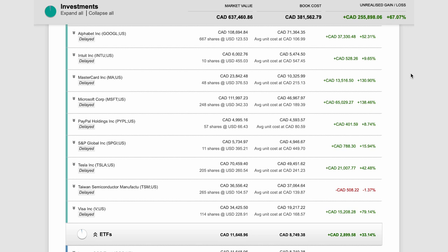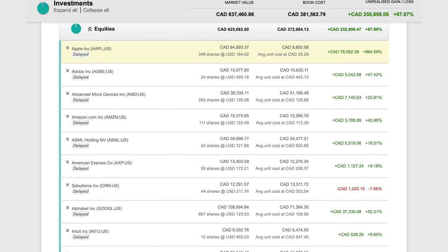In my opinion, most of these companies are the best and the most competitive businesses in their industries. I bought many of them when they were much more undervalued before. This is why this portfolio is beating the S&P 500. For example, I bought Apple shares before Warren Buffett started investing in Apple. I use iPhone, iPad, and Mac every day, so I know Apple has a very sticky ecosystem that's almost impossible for competitors to duplicate.